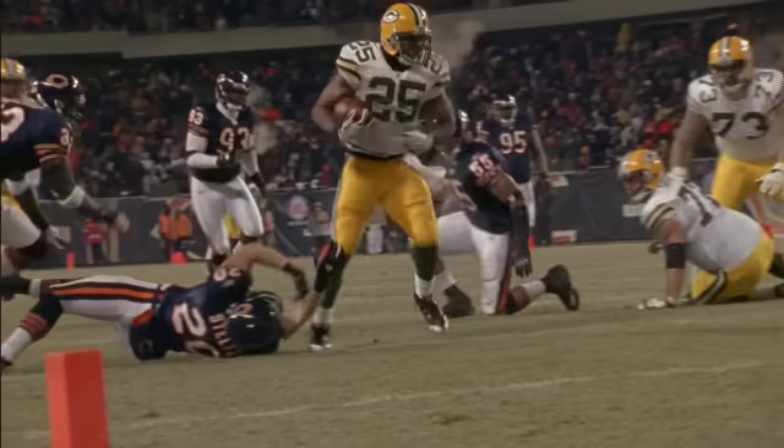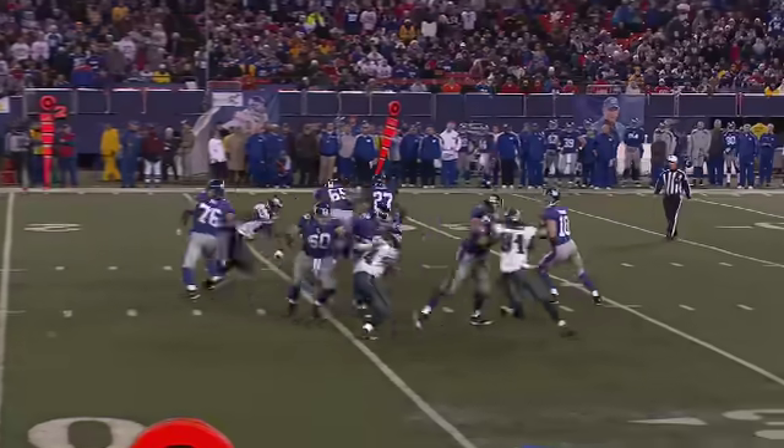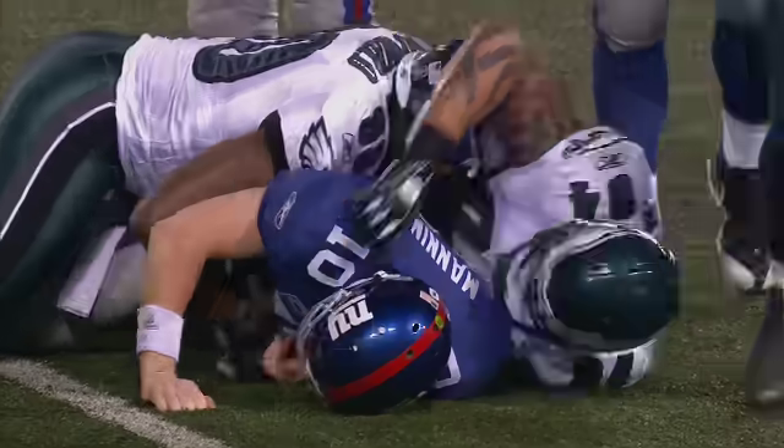Imagine that a quarterback has just taken a snap from the center, and a lineman gets free from the opposing team and is coming from the other side. When they collide, you can see an unbalanced force acting on the quarterback, driving him across the field in the direction of the charging lineman.